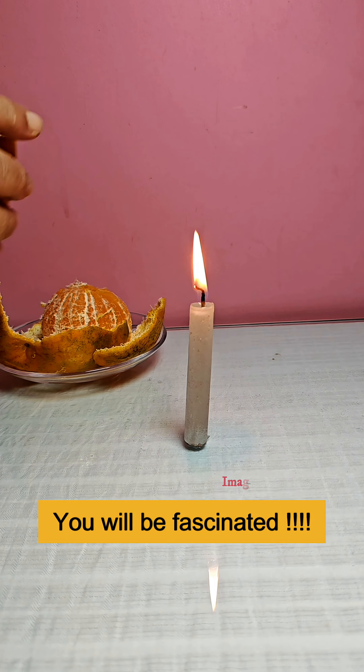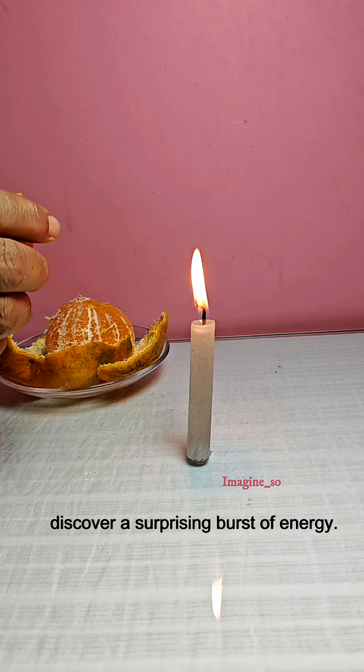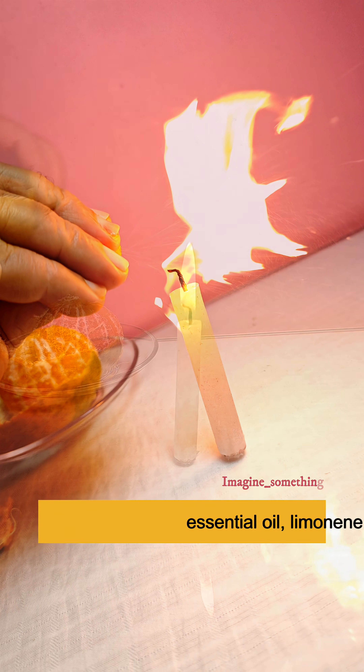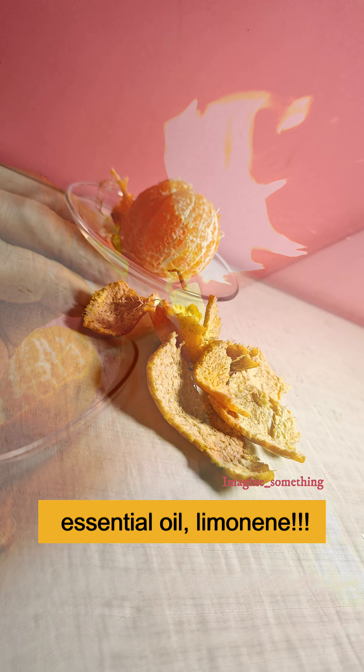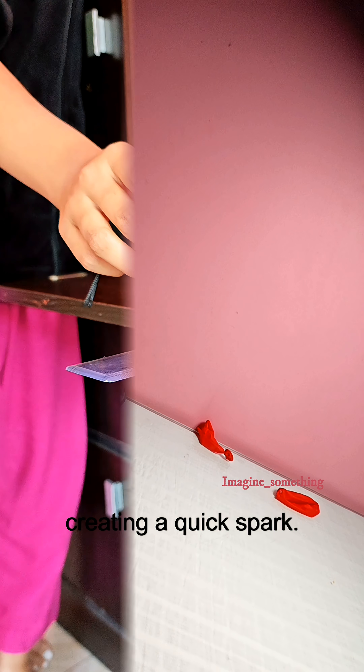You will be fascinated after watching this. Squeeze an orange peel towards the flame and discover a surprising burst of energy. This is the power of natural force. Orange peel contains essential oil, especially limonene, which is highly flammable. When squeezed, it creates a quick spark.